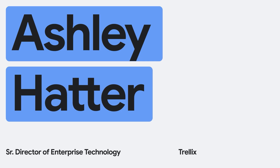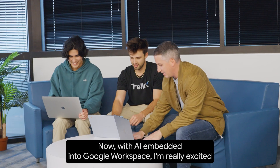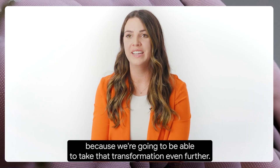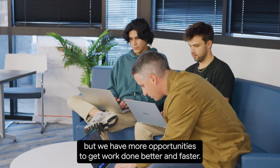I'm Ashley Hatter, Senior Director in Enterprise Technology. With Google Workspace, we're able to be connected to any device, anytime, anywhere. Now with AI embedded into Google Workspace, I'm really excited because we're going to be able to take that transformation even further — not just save time for our employees, but we have more opportunities to get work done better and faster.